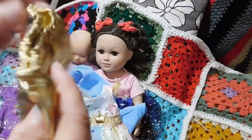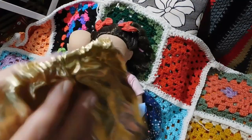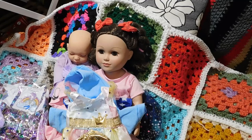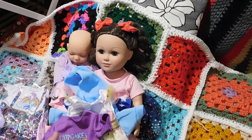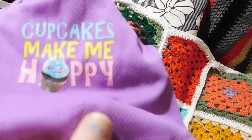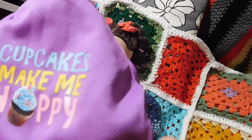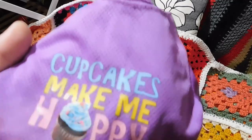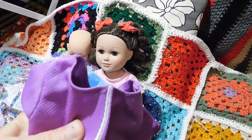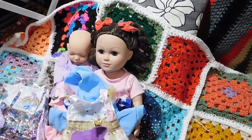Oh my goodness, a nice shiny gold pair of pants! And this shirt — cupcakes make me happy. That jersey breathable fabric again — it's just a little purple t-shirt with Velcro. Love it.